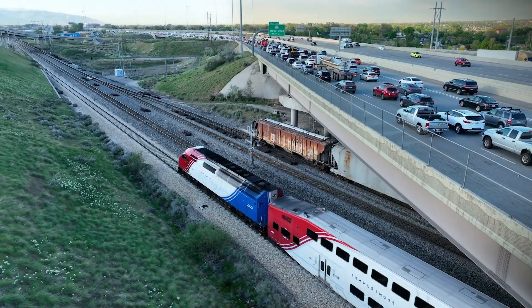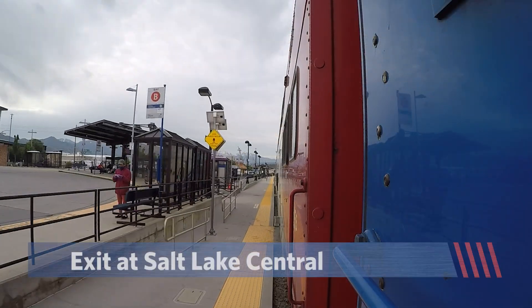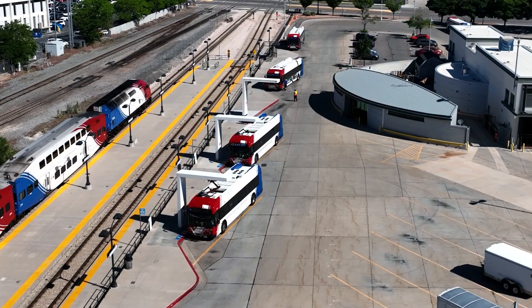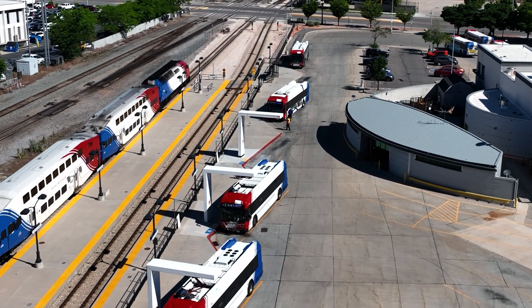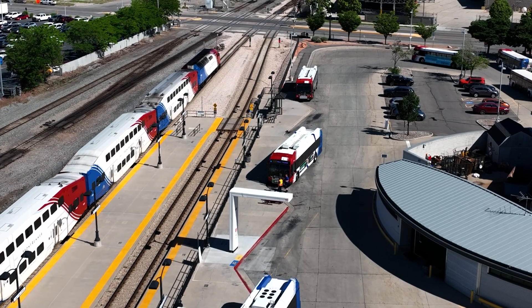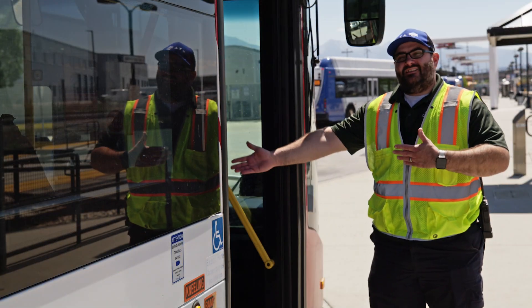If you're coming from the north and you want to skip the freeway traffic, you can take FrontRunner down to Salt Lake and get off at Salt Lake Central Station — not North Temple. Because at Salt Lake Central, UTA adds extra buses that leave right from FrontRunner and go directly to the stadium non-stop. UTA personnel in high-vis vests will be there to direct you to those extra buses.